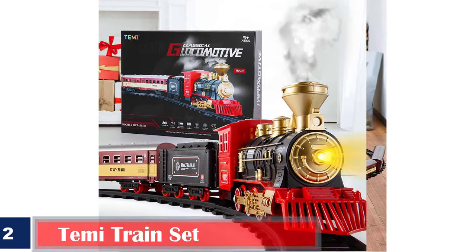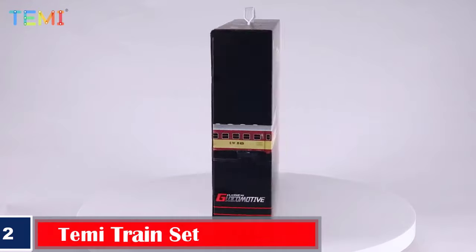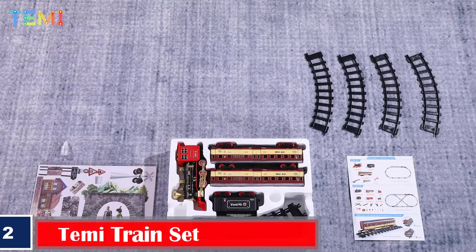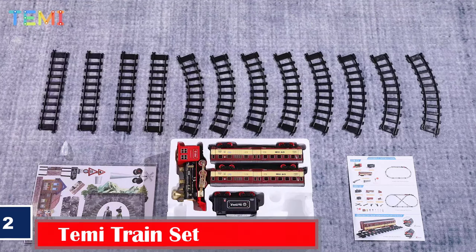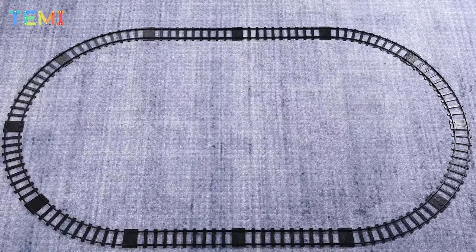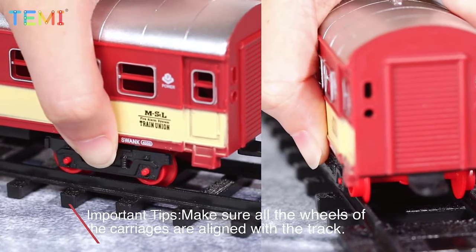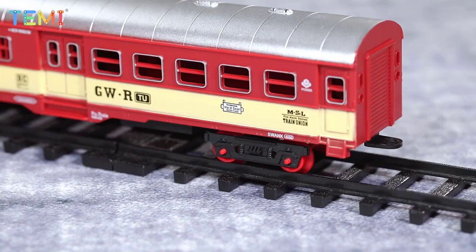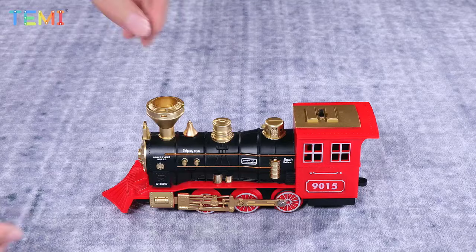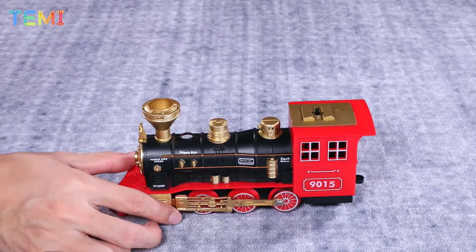Number 2: Timi Train Set. Timi offers a battery-operated toy train set ideal for children age 3 and up. This model train set comes with a steam locomotive, two passenger cars, and 12 track pieces. You can set up a 69.3 x 41.7-inch oval layout or use fewer track pieces to form a layout of your choice. For a realistic experience, you can activate the lead headlight, whistle sound, and liquid smoke features. Complete your mini electric train set with European architecture figurines and enjoy the journey.